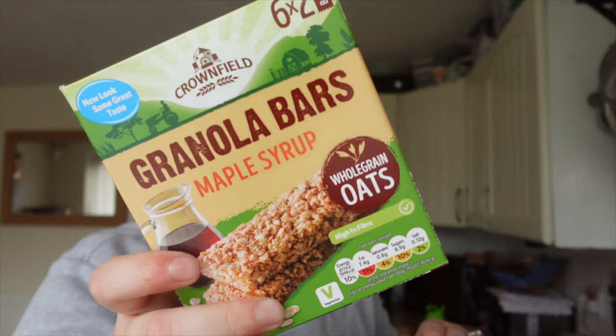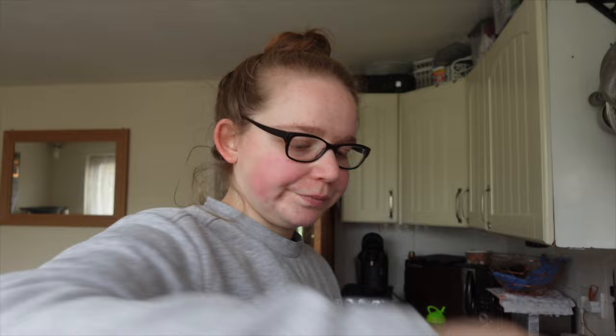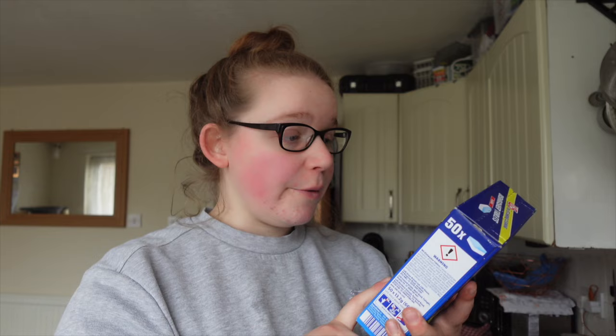I grabbed some granola bars for Jamie — I think there are six in there, like £1.49. I just feel like Lidl is so expensive for a bag of sweets — it's like £1 something. I think this is why I haven't been shopping here for very long, because you get the same price at Tesco's. Maybe I'll try Aldi next week, we'll see.